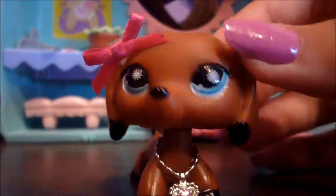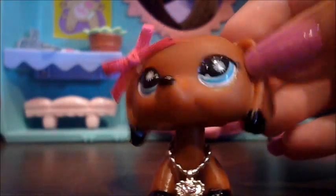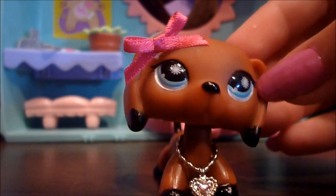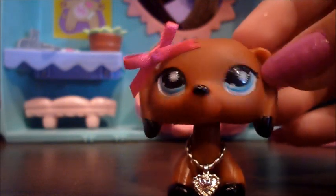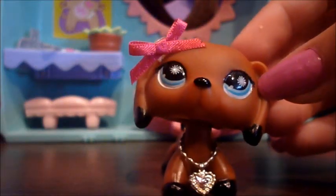Hey guys, today I entered a video contest about drawing your favorite LPS and customizing another one. I worked many hours on this and I wouldn't like if you put any bad or mean comments about it. So, here it is.